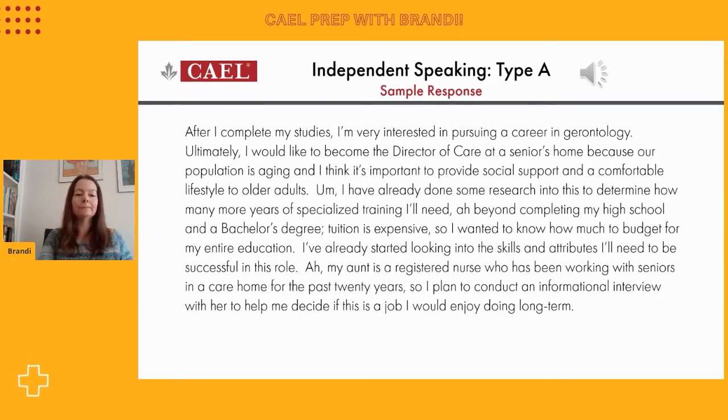With my studies, I'm very interested in pursuing a career in gerontology. Ultimately, I would like to become the director of care at a senior's home because our population is aging. And I think it's important to provide social support and a comfortable lifestyle to older adults. I have already done some research into this to determine how many more years of specialized training I'll need beyond completing my high school and a bachelor's degree. Tuition is expensive, so I wanted to know how much to budget for my entire education. I've already started looking into the skills and attributes I'll need to be successful in this world. My aunt is a registered nurse who has been working with seniors in a care home for the past 20 years, so I plan to conduct an informational interview with her to help me decide if this is a job I would enjoy doing long term.